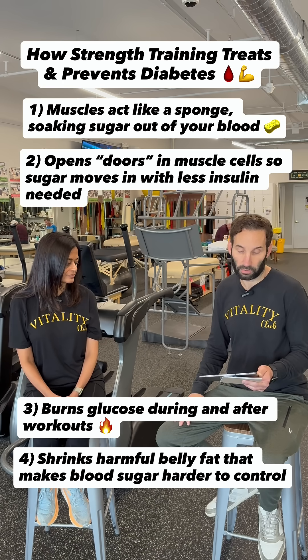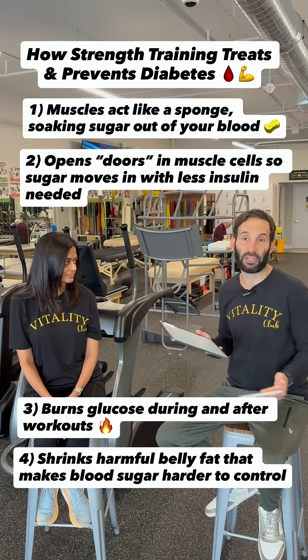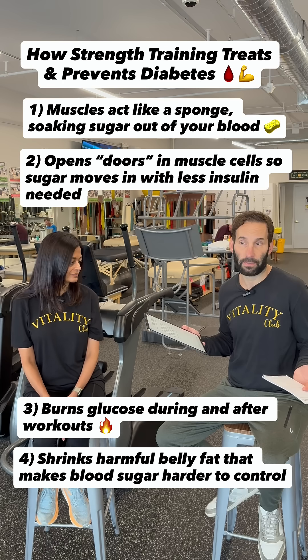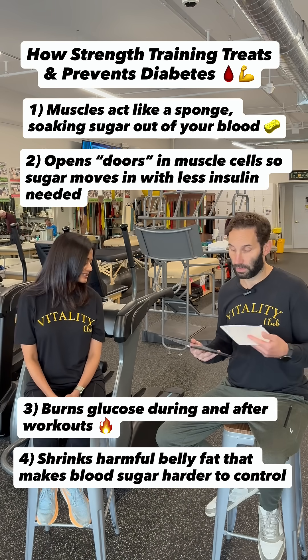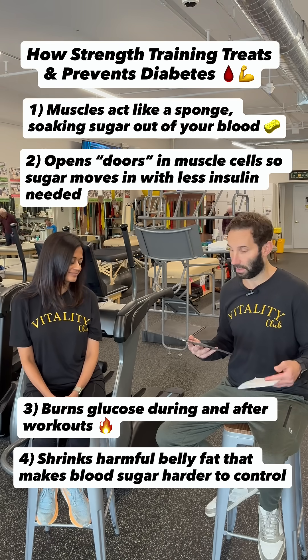This can actually reverse pre-diabetes and type 2 diabetes — and this is from ChatGPT, the AI app that pulls information from across the internet. When done regularly, strength training helps lower blood sugar and A1C over time. It's been great — thank you so much for doing this.